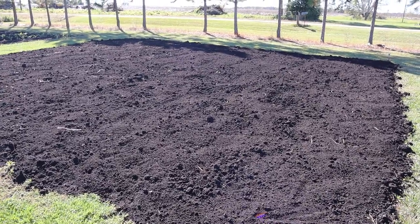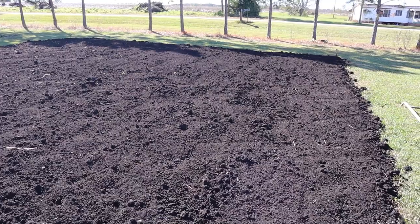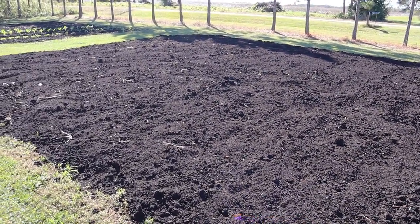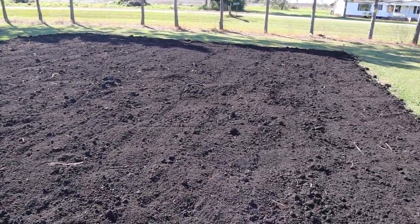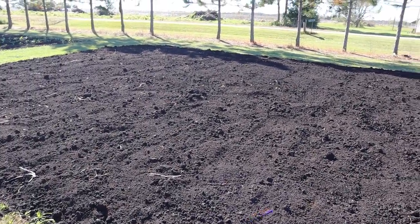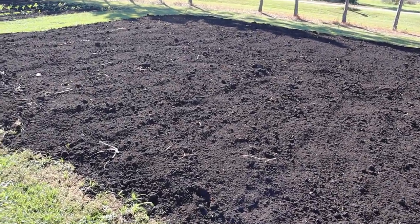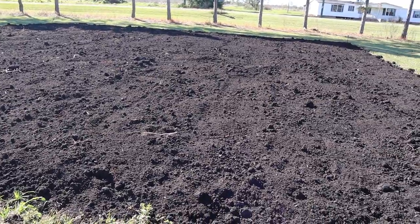Now on to the onion plot — or what will soon be our onion plot. This plot is one we converted to no-till last year, last October I believe. We grew some brassicas in here, grew pumpkins in the spring, grew a cover crop this summer, and we just added a good bit more compost. Last time you saw this it just had a big mound on it — I waited for a cool day and got it spread out. There are a few little humps in there but it'll be all right.